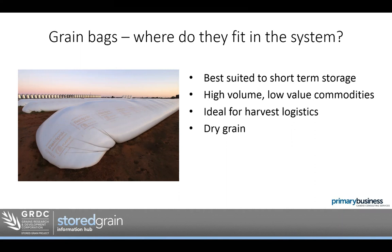If you put the effort in, you can make bags work very well and store grain for a bit longer. If you imagine a graph of time and risk, the longer the bag is down, the higher the risk of something going wrong — the bag degrading, vermin getting in, pests getting in, grain quality loss. Ideally, short term harvest logistics is a really good spot for bags, for those big years where you've got a high volume of grain to hold but not for too long.